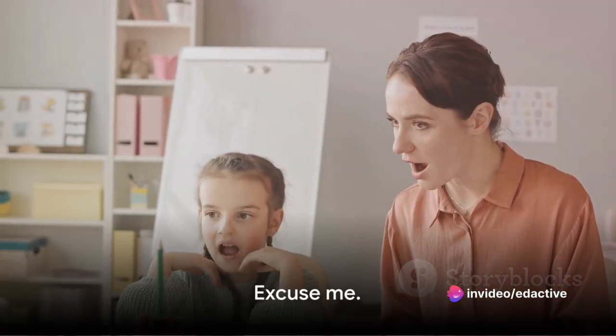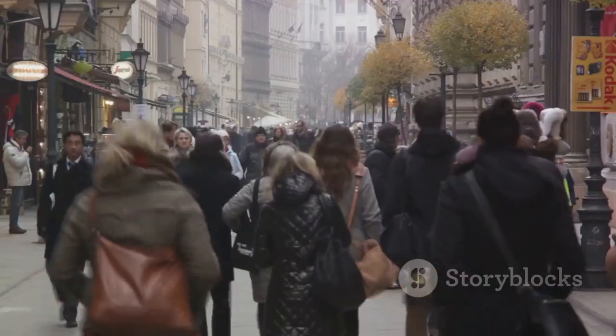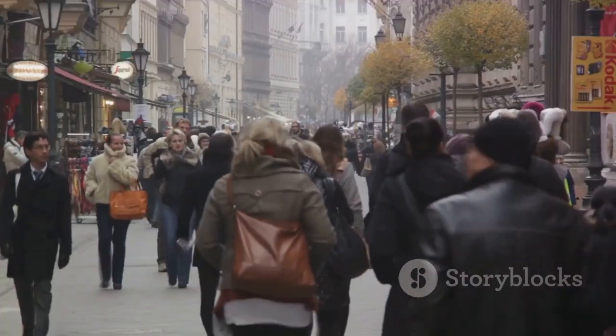For the eighth phrase, we have 'excuse me.' This one's perfect for gaining attention or expressing regret for a minor inconvenience. Picture needing to get by someone in a narrow aisle — 'excuse me, I need to get by' is both apologetic and considerate.